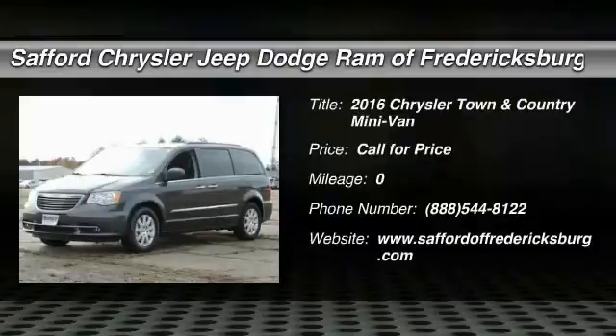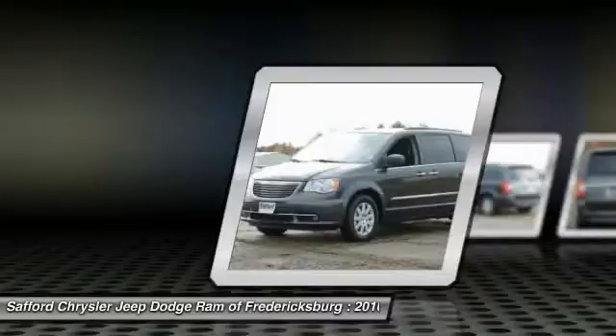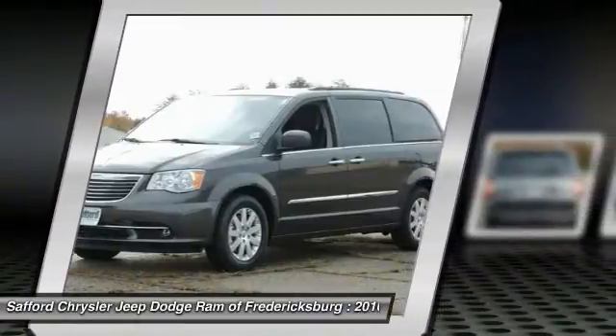2016 Town & Country. The Town & Country's V6 engine provides plenty of power while still providing the fuel efficiency you look for in a vehicle.